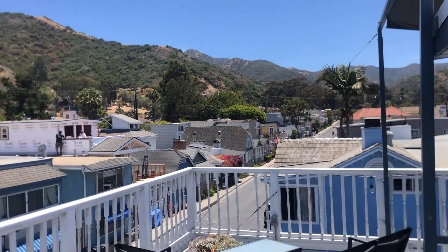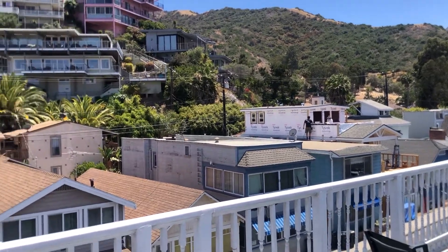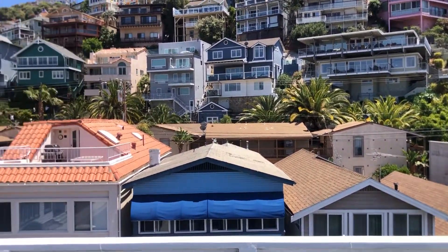So this is the view from the Seacrest Inn, which is an amazing place to stay in Catalina.